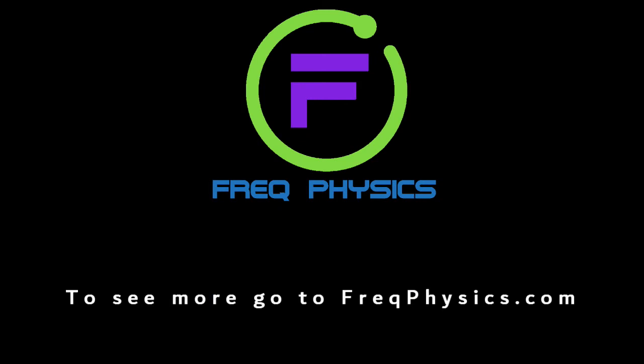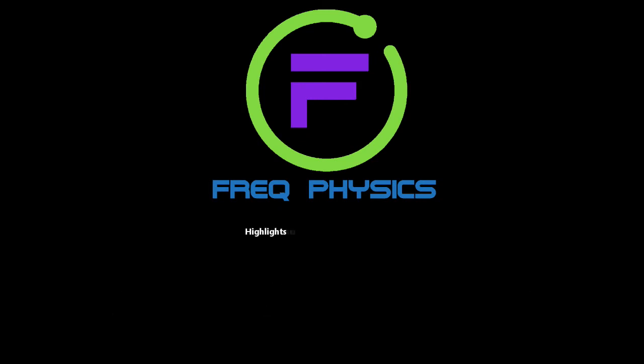We hope you have enjoyed this video. For more videos, go to freakphysics.com.